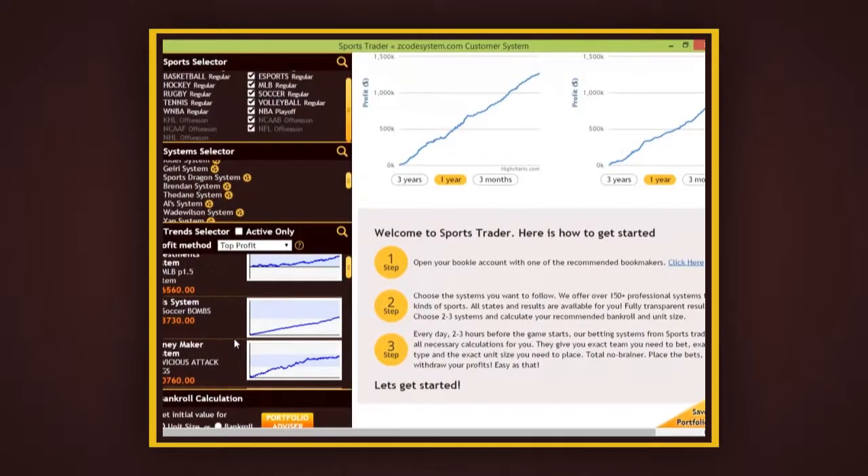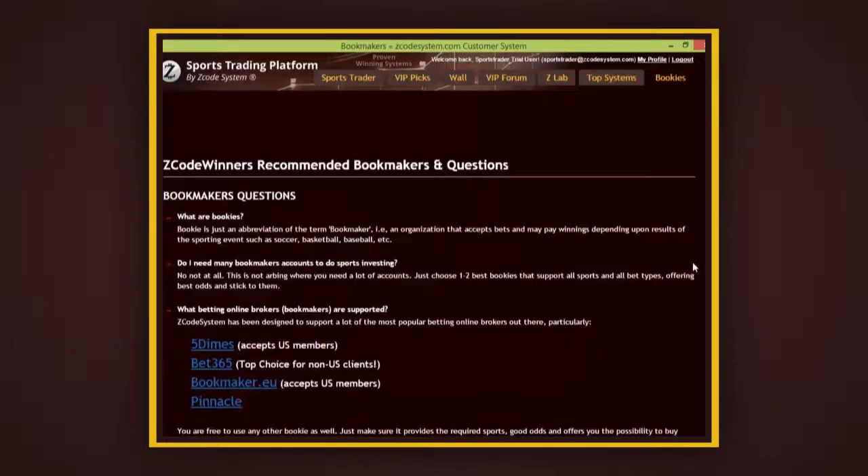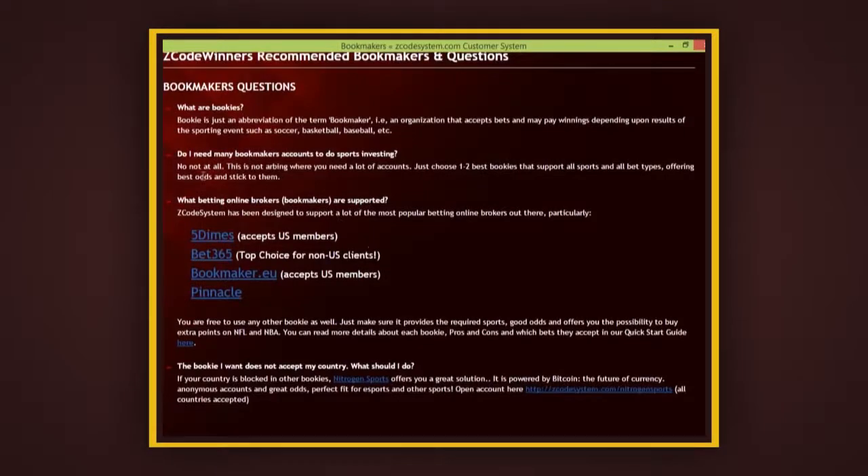Before we go forward, the first thing you have to do is open betting accounts at our recommended bookies if you haven't yet done so. Just click this link and you will see a list of our best recommended bookies. Bet365 or Pinnacle Sports are great for non-US members, while 5Dimes and Bookmaker.eu are great for US members especially. Click these links to create your accounts, and if you have accounts at least two or three of these bookies, that's great.